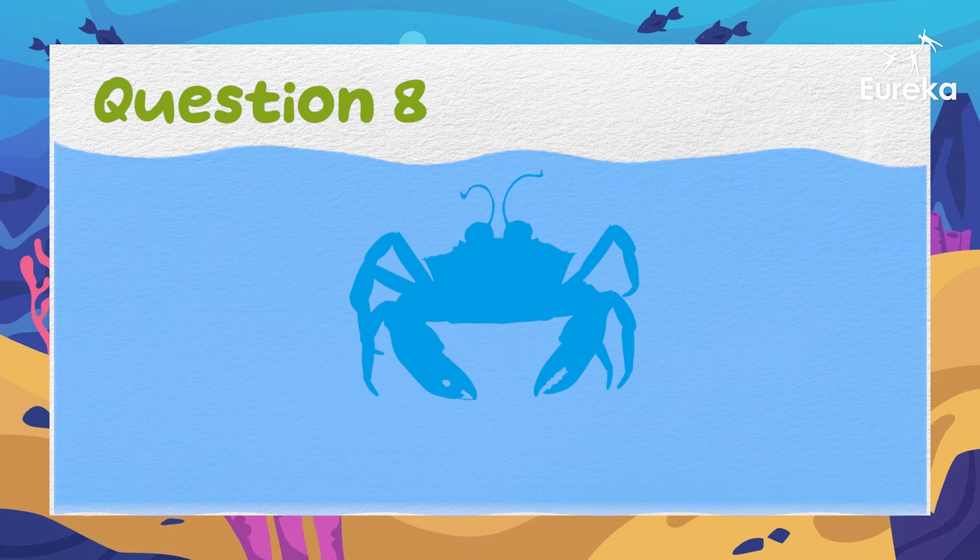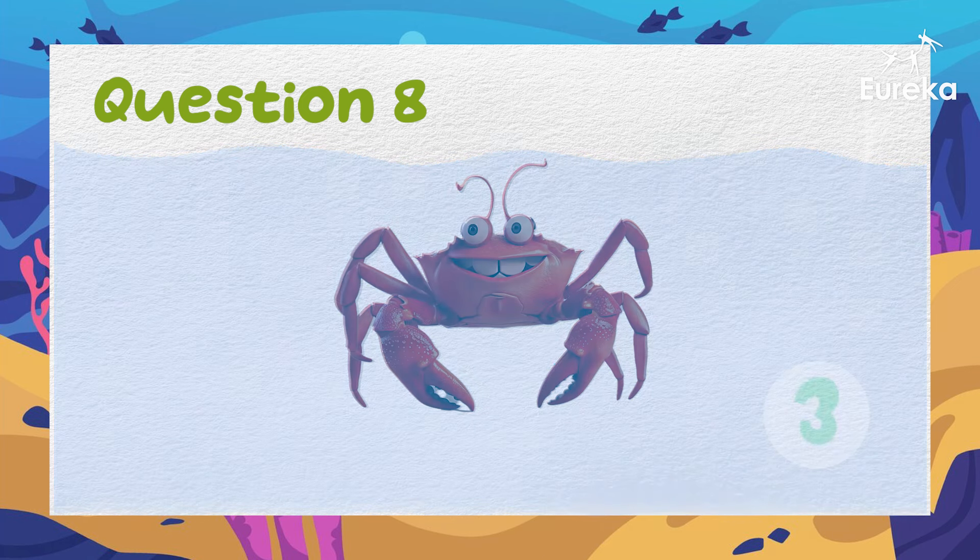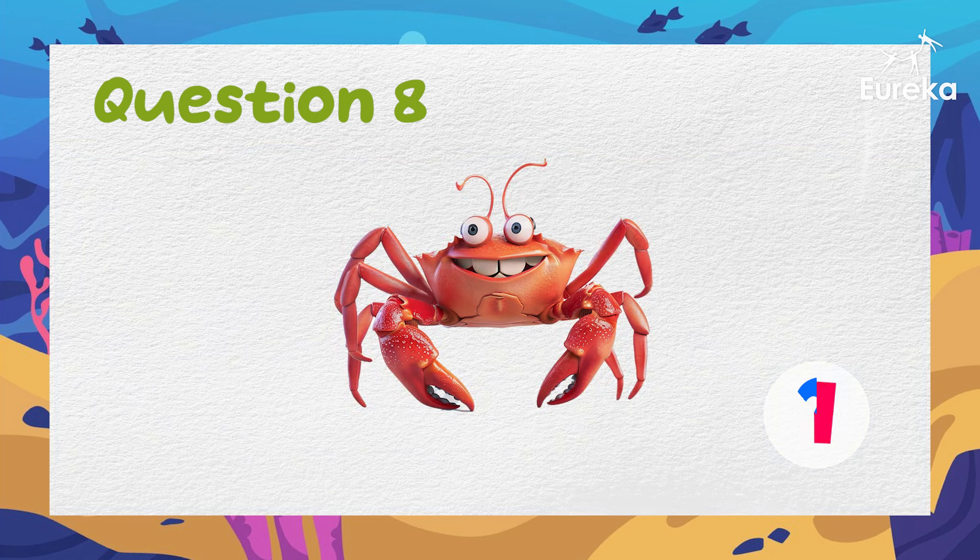This animal walks sideways. It has pointy pincers and many legs. What is it? Well done! It's a crab!